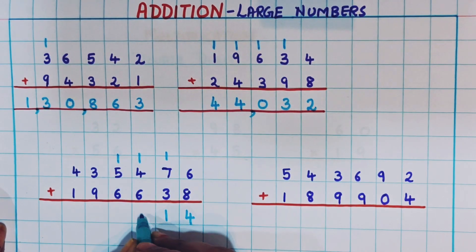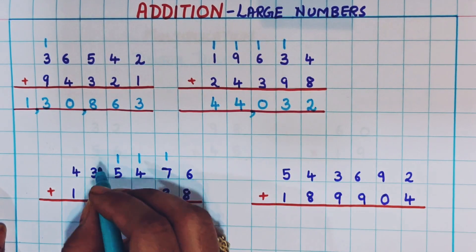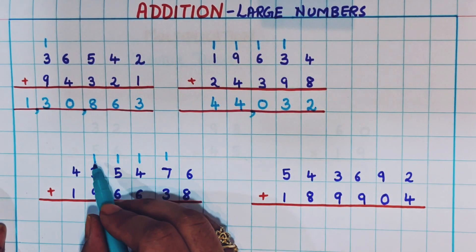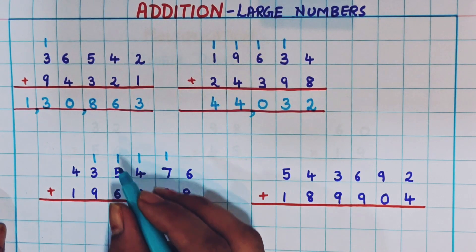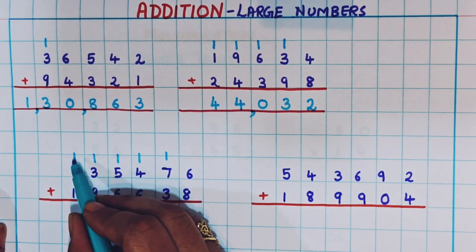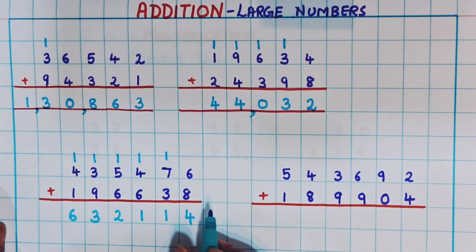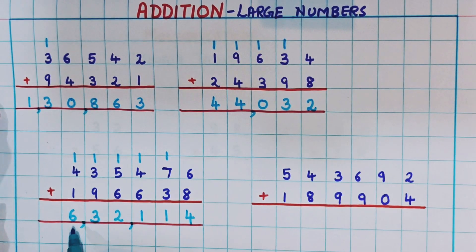I put the carryover and write 1 here. Now 5 plus 1 is 6, and 6 plus 6 is 12 — so 1 as carryover and 2 at the bottom. Now 1 plus 3 is 4, and 4 plus 9 is 13 — so 1 as carryover and 3 at the bottom. Then 4 plus 1 is 5, and 5 plus 1 is 6. Placing the commas, the answer is 6,32,114.